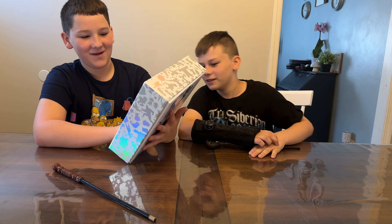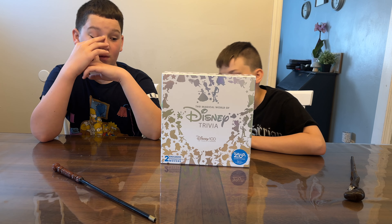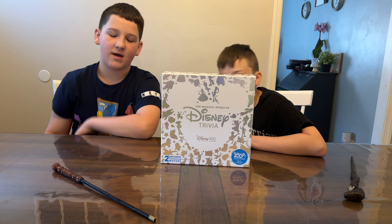Can't wait until you got the box today. Check it out everybody! We got the Magical World of Disney Trivia. This is for Disney 100. This is a Walmart exclusive available now for $49.99.